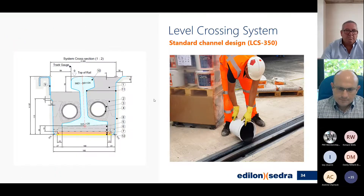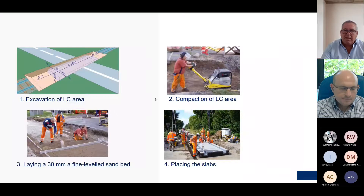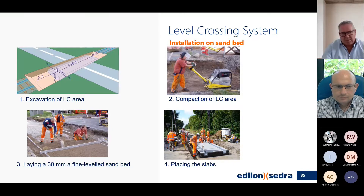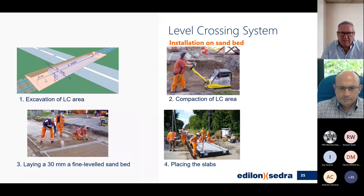We pour our CoreLast into the level crossing system on the LCS plates. For installation we cut out a large chunk — the slab plus five meters on either side. Sometimes five meters either side is not possible, so we have to discuss with our engineering department what we can do, because that is the area which transitions from the slab to ballasted track.